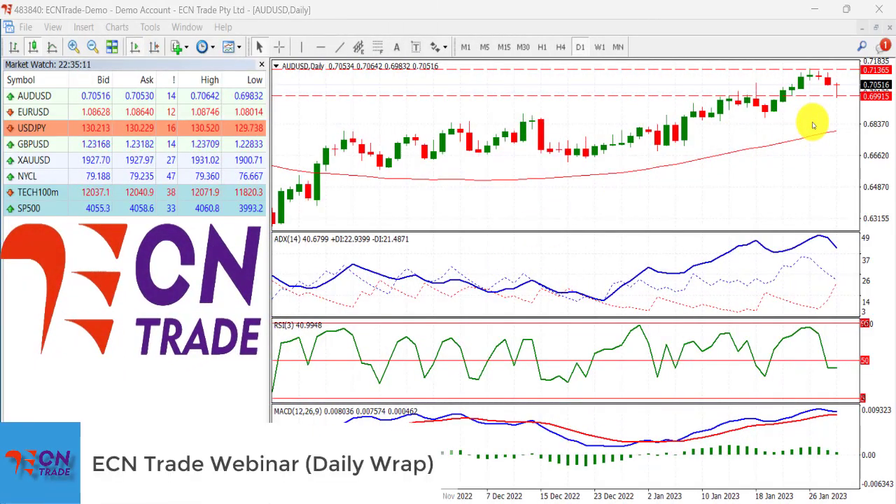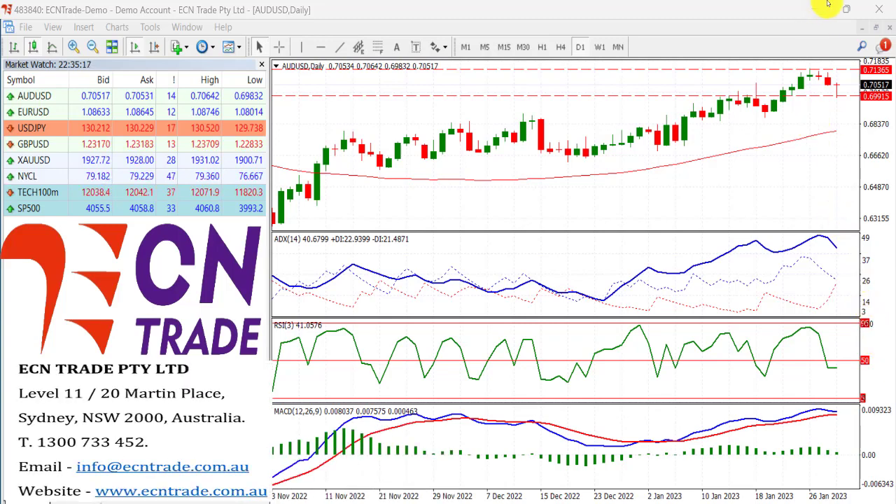The Australian dollar headed south in the early European session on Tuesday, however the market sharply reverted after a bullish ambush from the key support level which is seen at 69.90. From there the market has recovered relatively well and staged a rally by about 60 points.